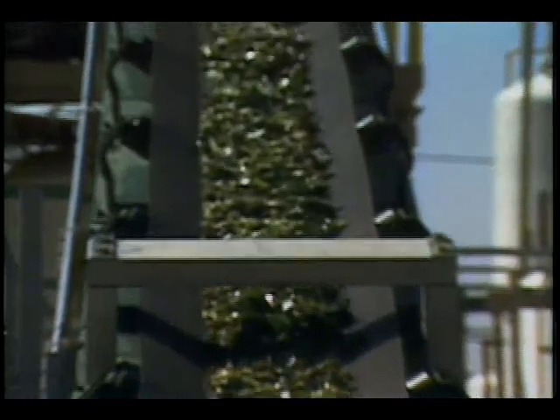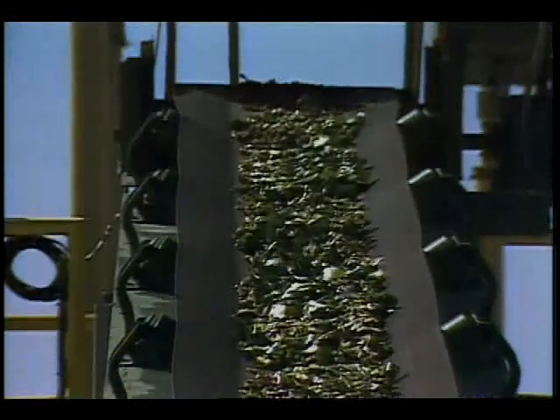The hyacinth dislikes cold weather, but when in a warm climate, it grows at such a furious rate that it needs to be harvested on a regular basis. Once harvested, the plant matter can be dried for animal feed or shredded and loaded into a digester for further processing into biogas, which can be used as a fuel.